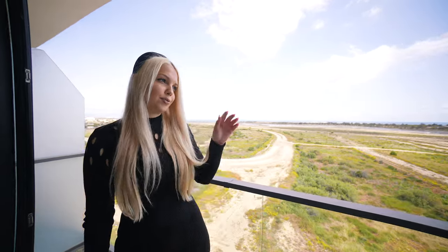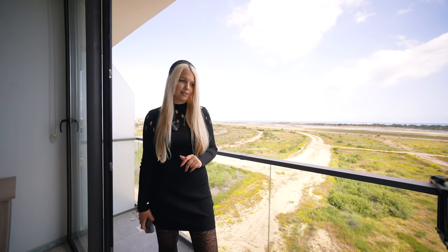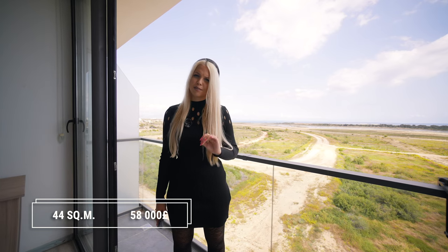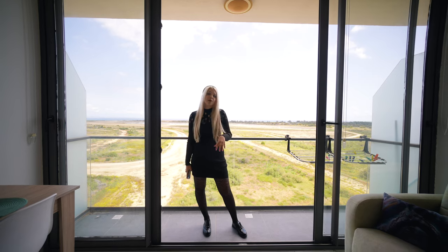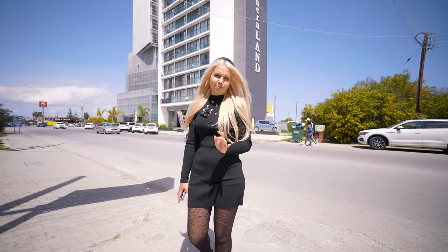Now let's speak about price. The territory of these apartments is 44 square meters, which is really good because most studios in Northern Cyprus are 35 meters. The price for both of these apartments is 58,000 pounds — a really good price, because during the last month prices for studios in Famagusta were really high but now they are lower. If you want to live in the southern part of Northern Cyprus, Famagusta is a really good option because prices are practically cheap right now.